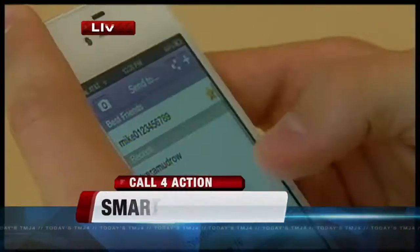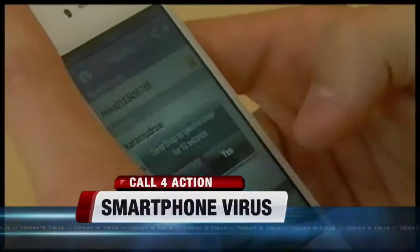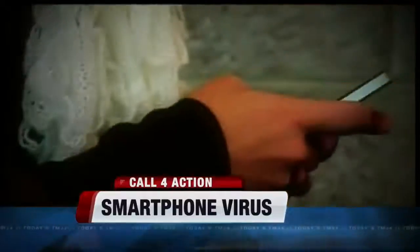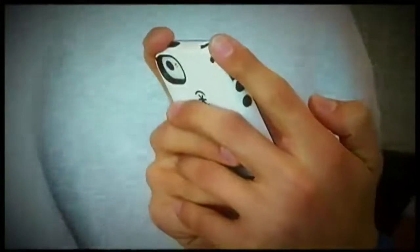How does this happen? In many ways, your smartphone acts like a small version of your computer. You can use it to search the web, check email, play games, and so much more. However, just like a computer, your smartphone can be vulnerable to viruses and malware.